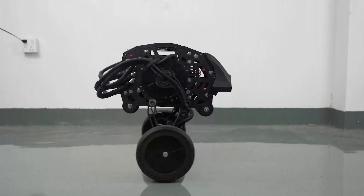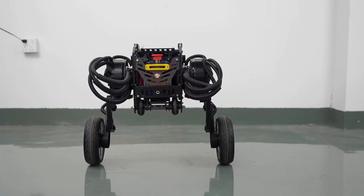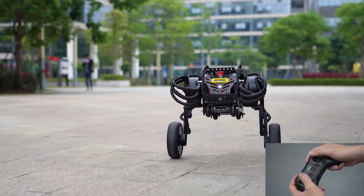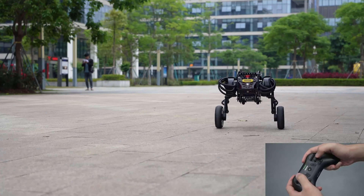This robot is even capable of jumping 8 centimeters and doing a moonwalk. With 3 to 4 hours of battery life on a single charge, it's always ready to go. Control it with the easy-to-use joystick and let your imagination run wild.